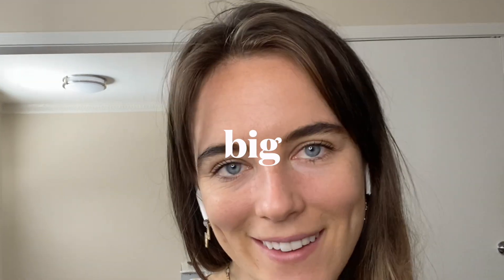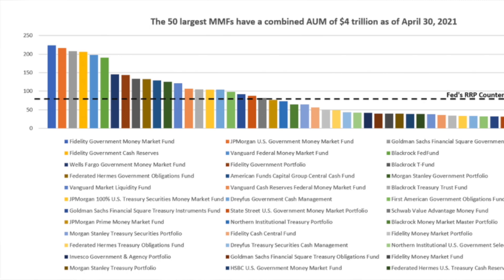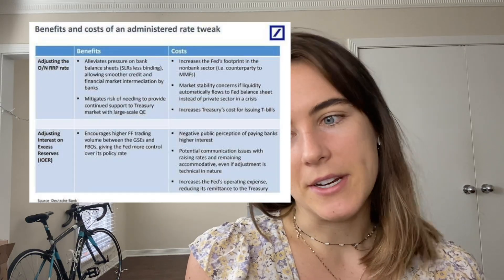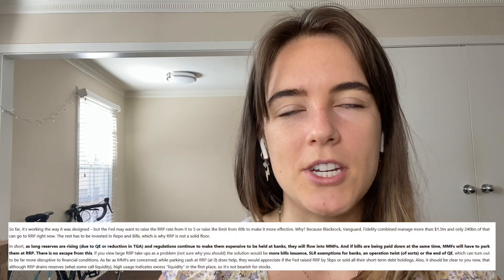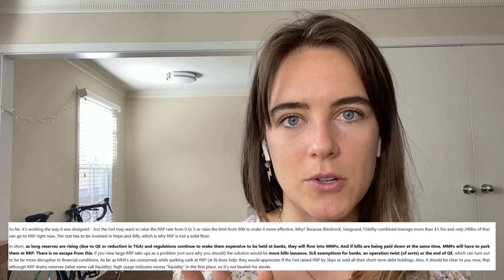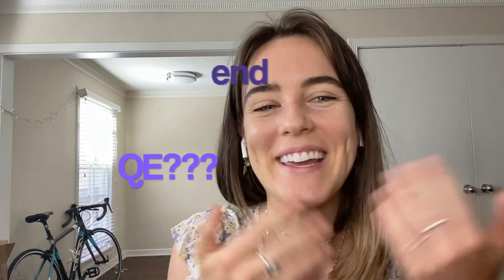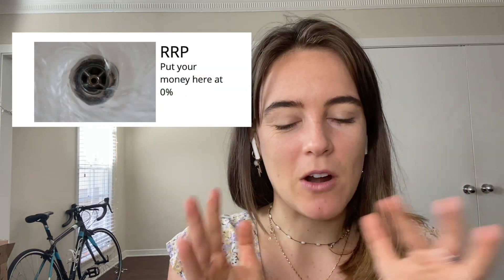A concept to keep an eye on: how could this get bad? If there's too much liquidity and not enough places to park it, or if the RRP somehow gets overextended, negative yields would become a real worry. Could the RRP get even bigger? Money market mutual funds are basically swamped with deposits. One way to alleviate that pressure would be the Fed raising the RRP rate, though that could decrease market stability and make things more expensive for the Treasury. Other options include more bill issuance, SLR exemptions for banks, Operation Twist, or tapering QE — though don't tell the Fed about that one.